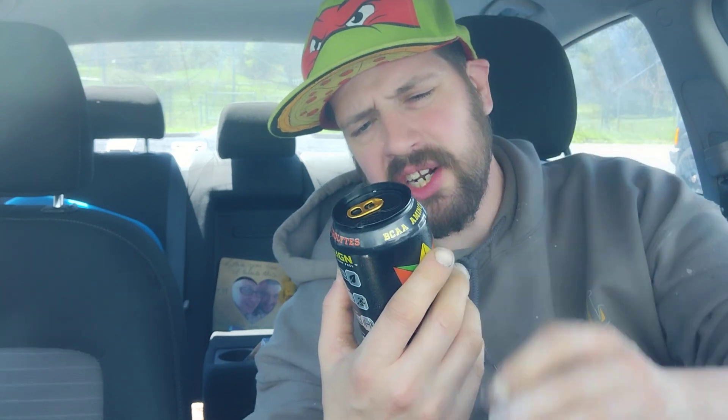Nutrition facts — serving size is one can. Calories: 10. Total fat: zero. Sodium: 220 milligrams, 10%. Total carbohydrates: 2 grams, 1%. Total sugars: zero, includes zero added sugars. Protein: zero. Potassium: 80 milligrams, 2%. Niacin (vitamin B3): 120%. Vitamin B6: 120%. Vitamin B12: 260%.